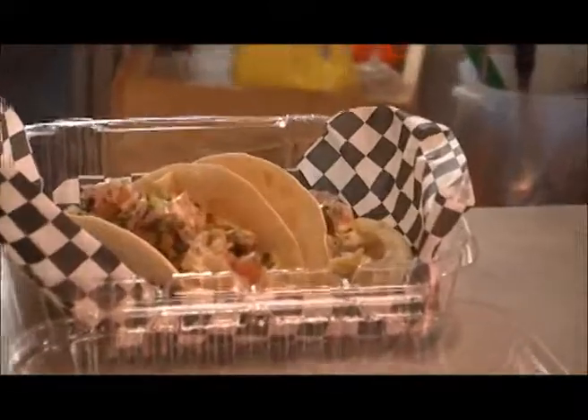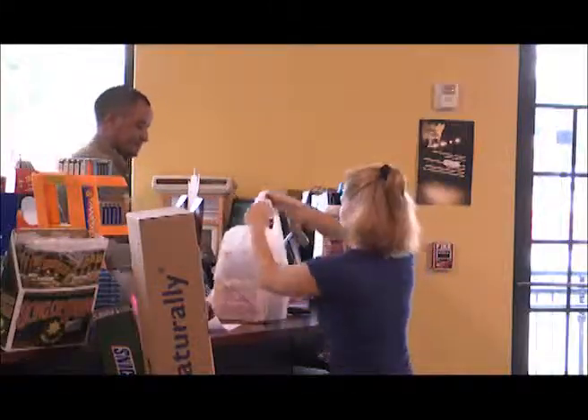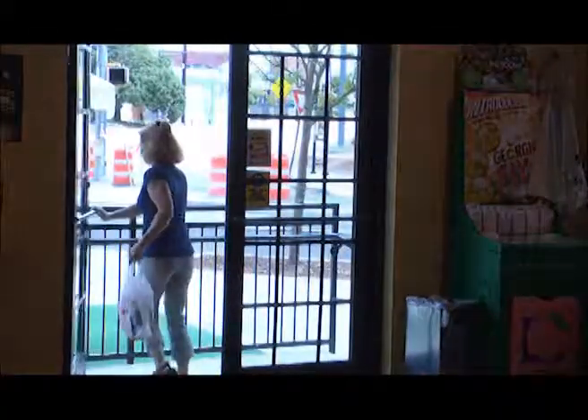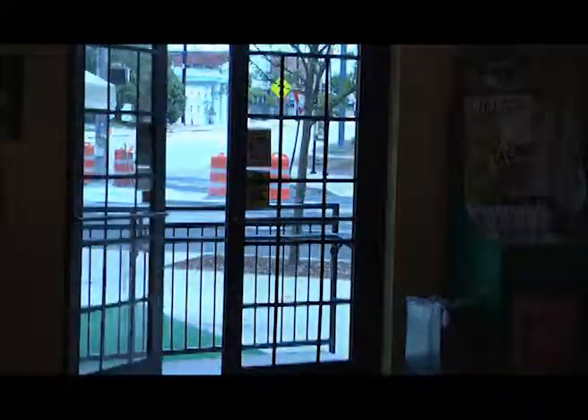So if you're interested in seeing the in-town market for yourself, it's at 349 Decatur Street, which is just outside the Grant Park neighborhood. Reporting for CSP TV, I'm Steve Holtz.